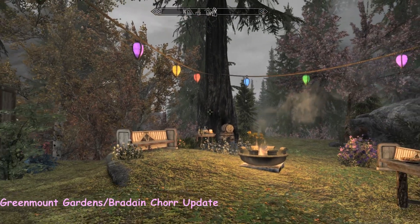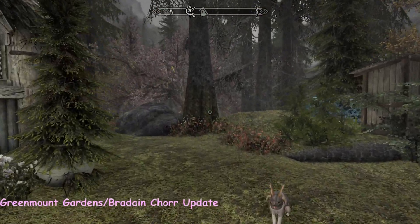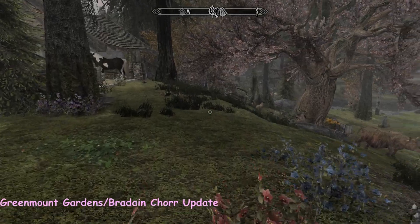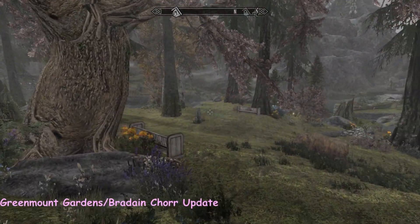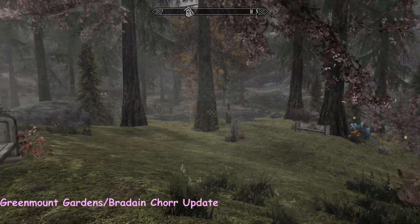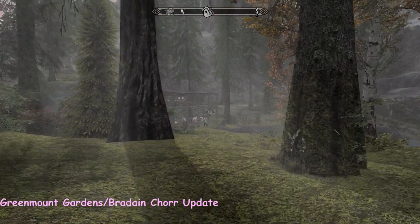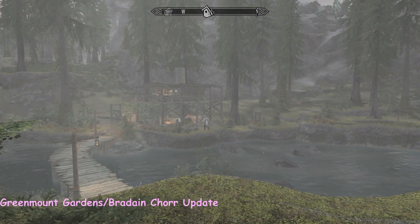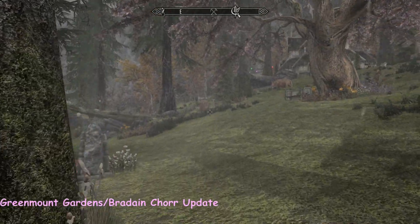Hi everybody, it's the weekend and I'm back at Greenmount Gardens and Braddane Chaw. Although I've videoed both of these properties before, the last time I videoed Greenmount I had various issues. Given the close proximity of the two homes — there's Braddane Chaw just over the river — such a beautiful little place. It's starting to rain, so the horses are taking shelter.